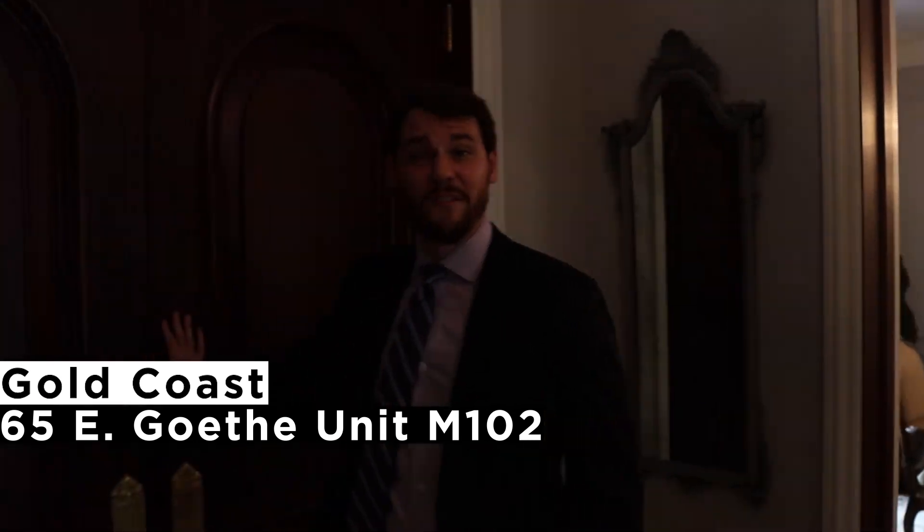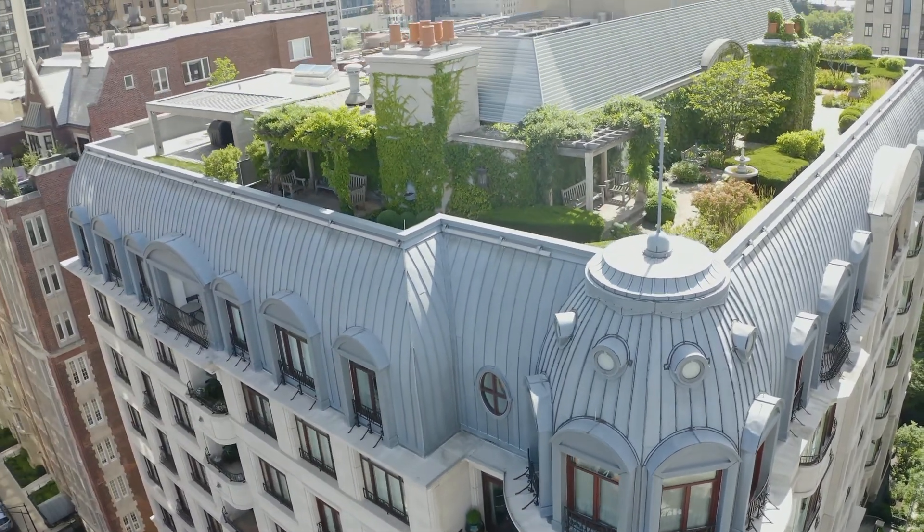Hi, come on in. I'm John Graf. We are at 65 East Goethe. This is Maisonette 102.